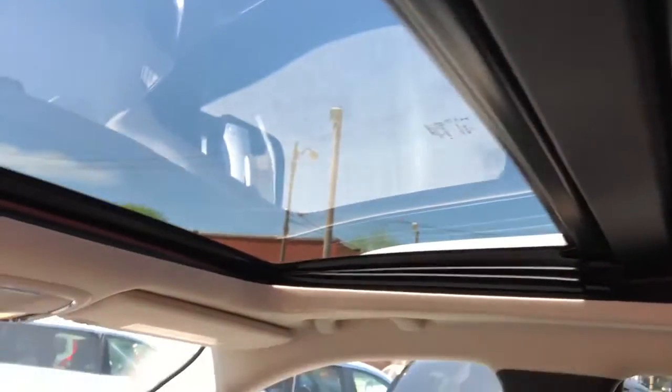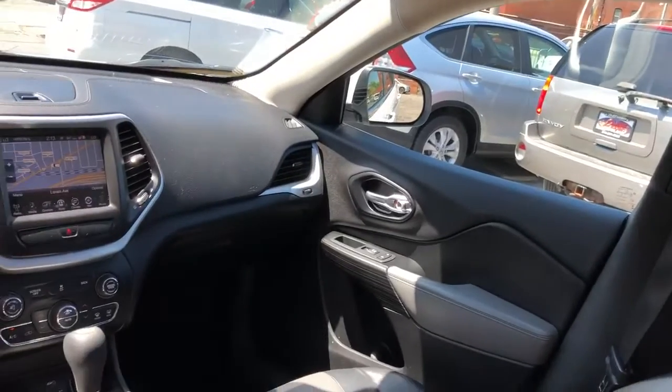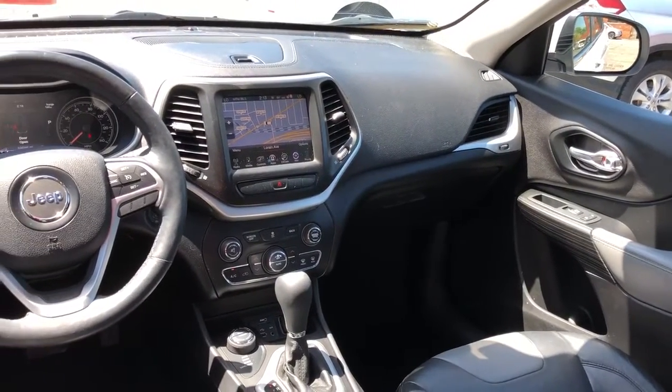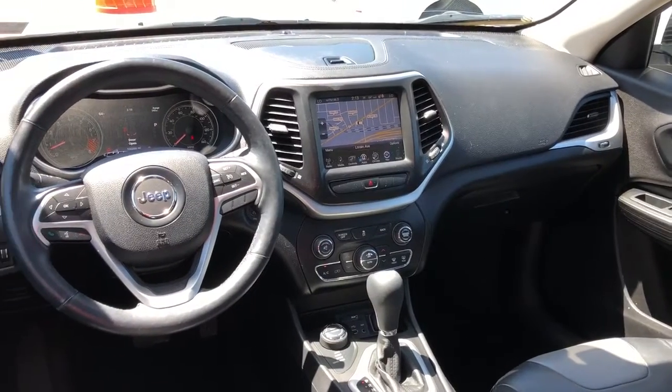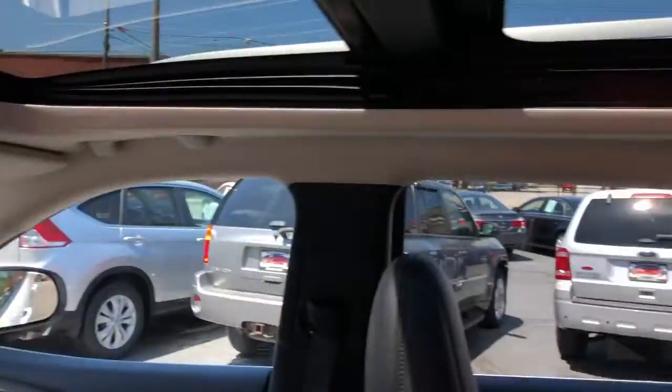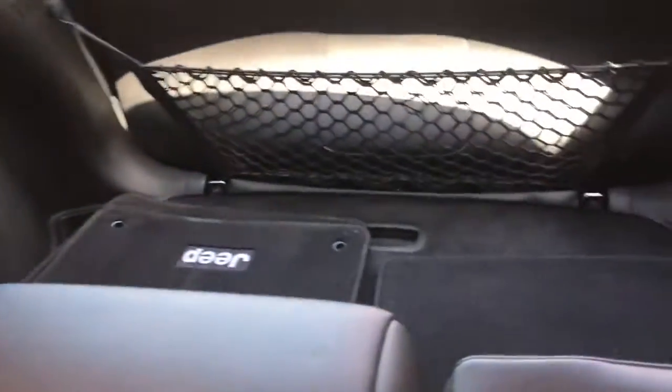Look at that pano roof — the whole roof is glass, man. Check it out. Four wheel drive, leather-wrapped heated steering wheel, heated seats, steering wheel controls, streaming audio, USB auxiliary line in.